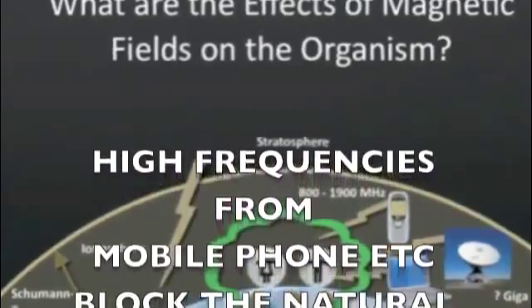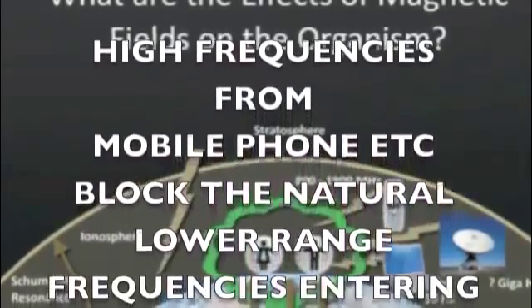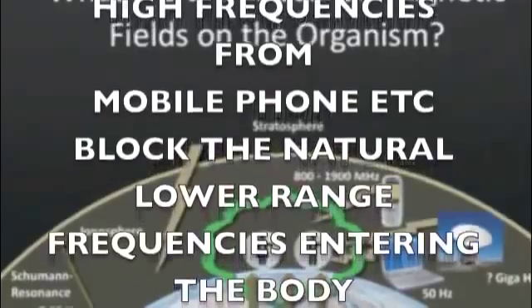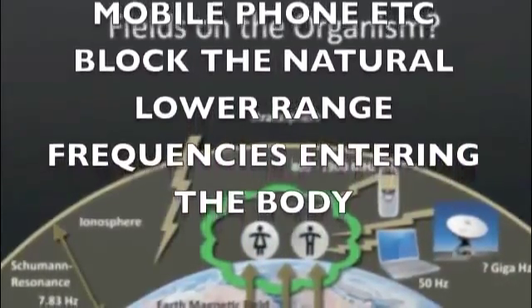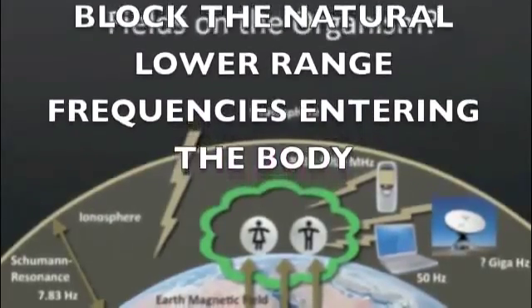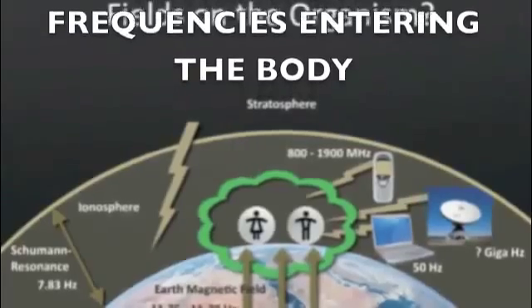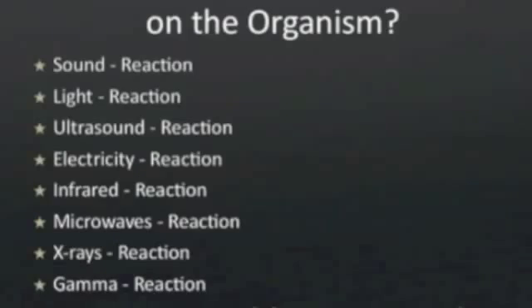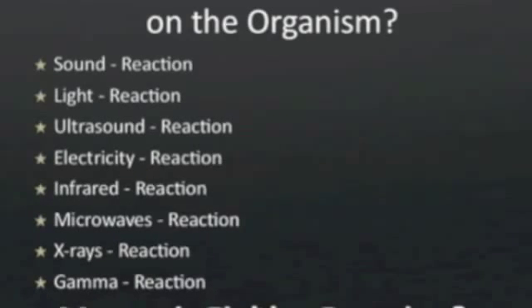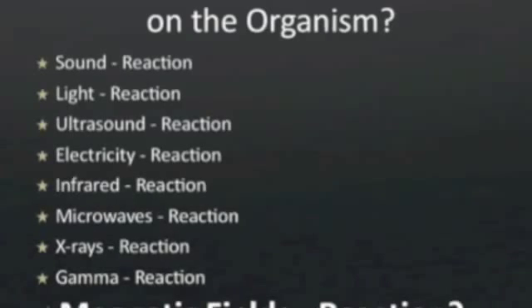In the room that you're sitting in right now, there are probably hundreds and thousands of frequencies passing all around you. These can be blocking the lower magnetic field frequency from entering the body, which then becomes harmful in the sense that it blocks the natural frequencies coming into you.